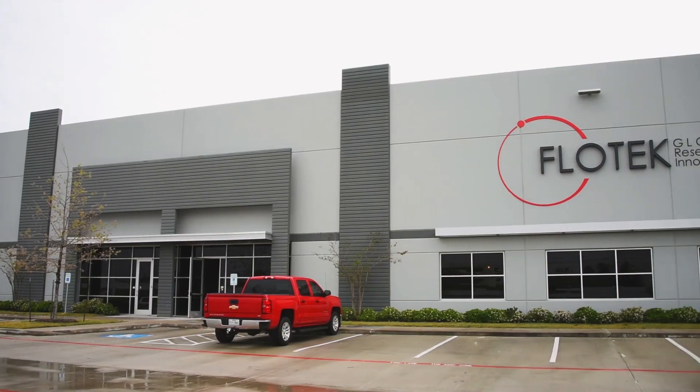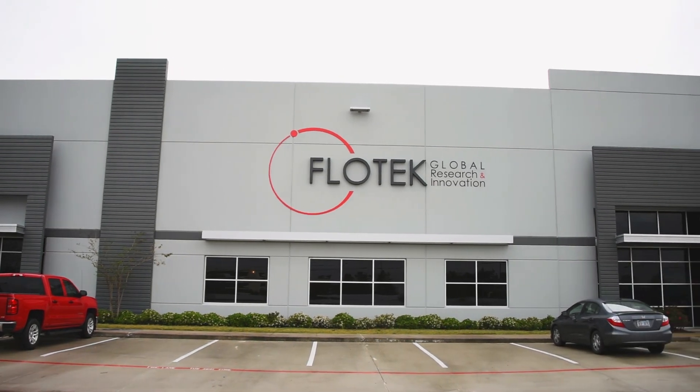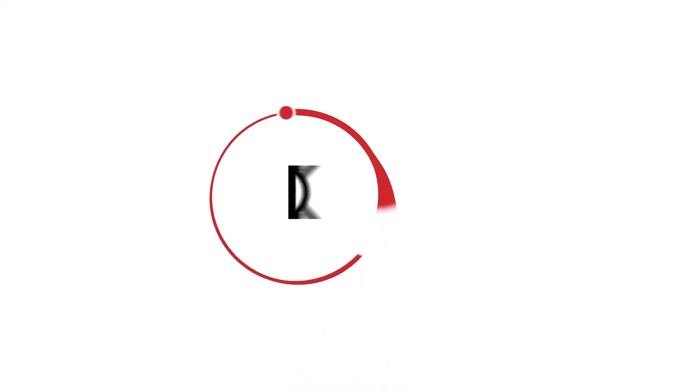And we'll have field trips from high school and college students who want to become scientists in their careers, and to see what is really possible. Flowtech is not telling you about chemicals — we have created an environment to view and experience chemistry. Located in the energy capital of the world, Houston, Texas, Flowtech's new Global Research and Innovation Center will certainly make a difference.